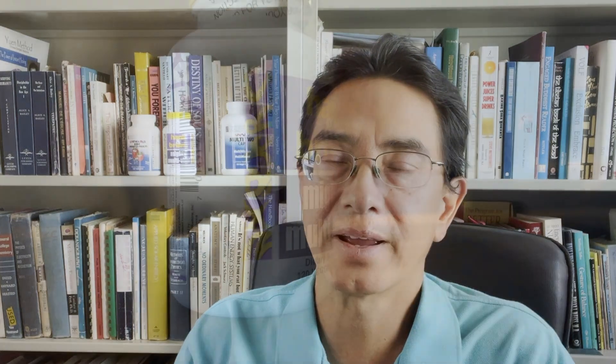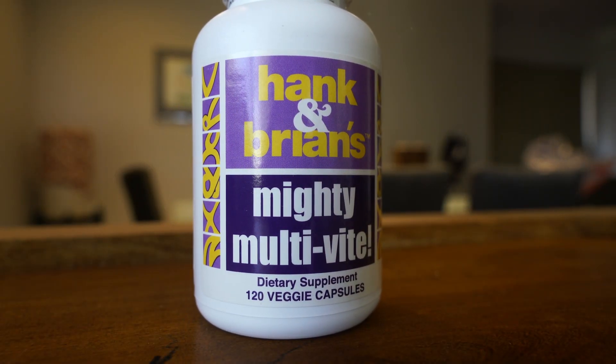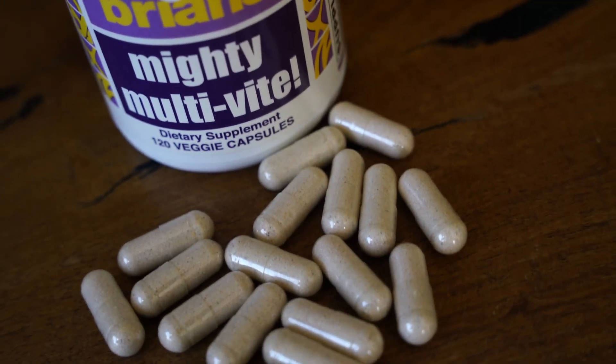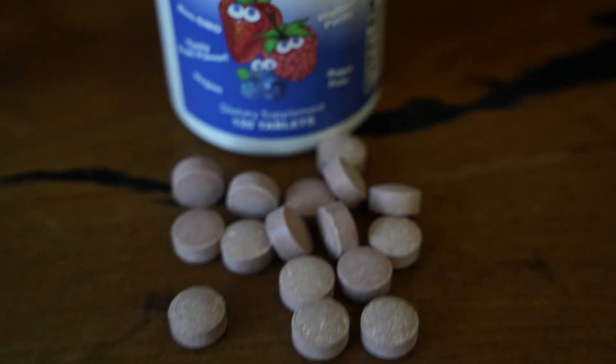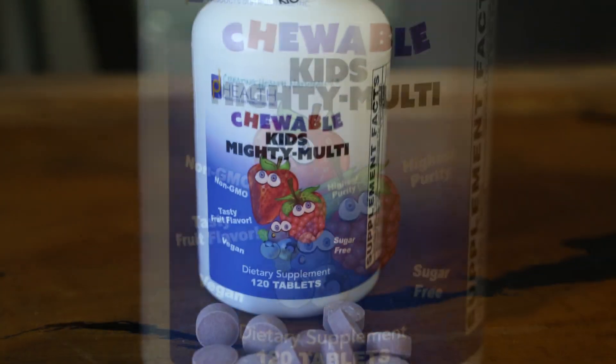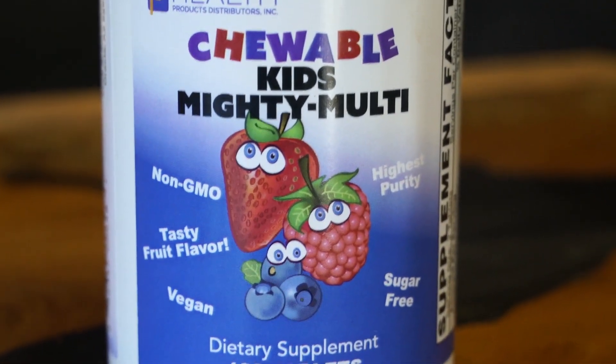The Hank and Brian's Mighty Multivite has some more unique types of ingredients in terms of antioxidants and some unique plant-based ingredients like broccoli sprouts powder and octacosinol. I take a separate B complex vitamin anyway, so I really love the Hank and Brian's. The Kids Chewable is based on the Hank and Brian's, so it has some of those fancier antioxidant plant-based ingredients that you find in the Hank and Brian's Mighty Multivite.